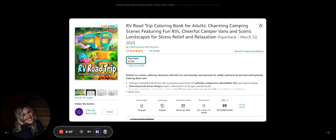So I was on Amazon this morning and this book came up: RV Road Trip Coloring Book for Adults — charming camping scenes featuring fun RVs, cheerful camper vans, and scenic landscapes for stress relief and relaxation. Let's break down this niche by keywords: (1) RV road trip coloring book, (2) RV trip coloring book for adults, (3) charming camping scenes, (4) RVs, cheerful camper vans, scenic landscapes, (5) for stress and relaxation.